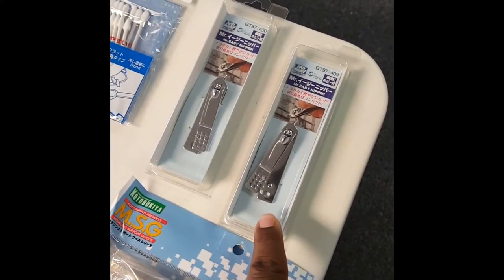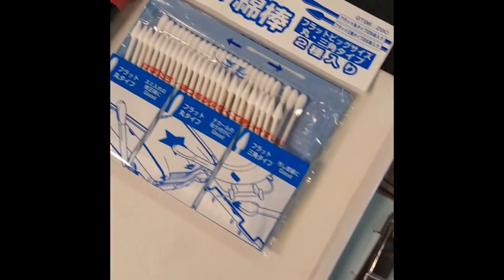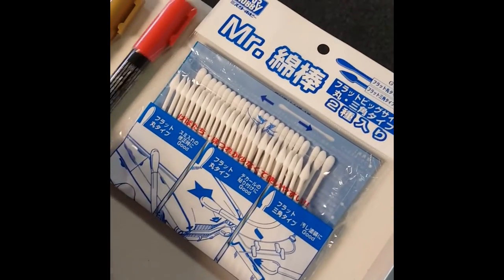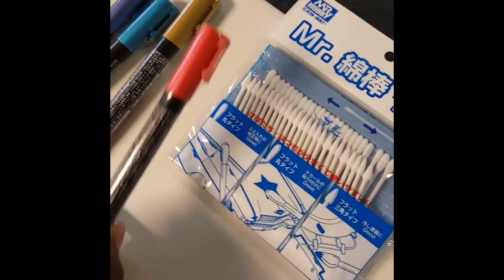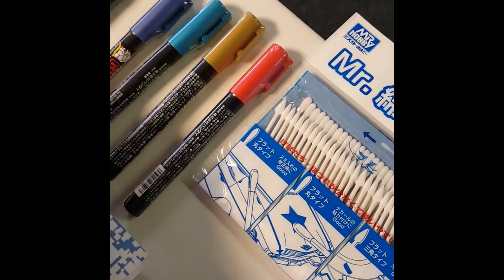Got some cheap nippers for beginners — these are from Mr. Hobby. Q-tips to help with your paint. And then a bunch of Gundam markers. I'm checking to see if this red would match up — it's a metallic red. Got the gold, been missing that for a while.